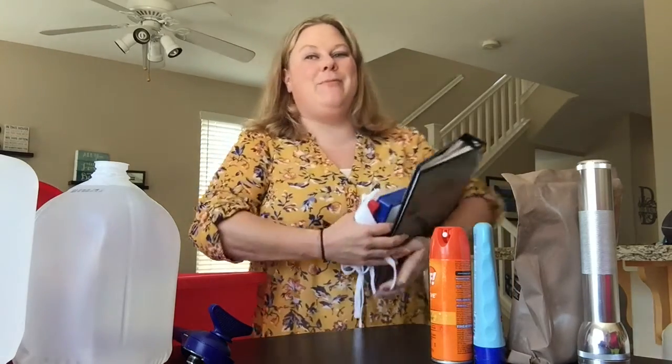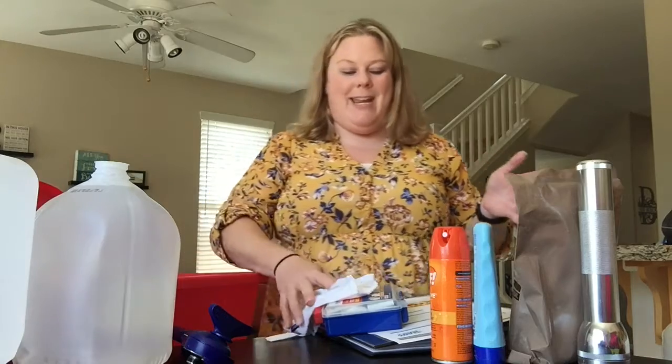Hey guys, you caught me in the middle of preparing my emergency kits. I wanted to take some time today to get together everything I had, and then I'll be able to sort it out later. I wanted to make sure I had my car kit, a home kit, a go kit — whatever I needed so that I was ready. I've just been gathering some things this morning.